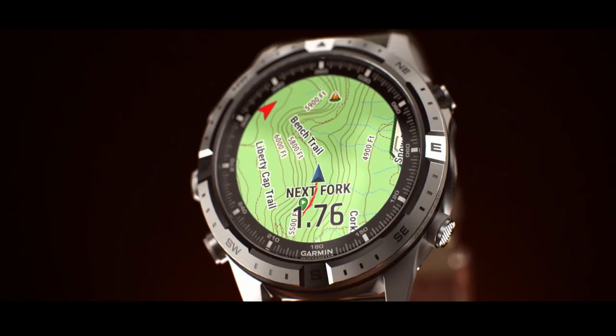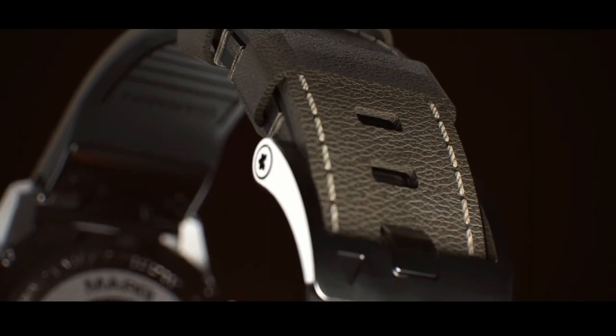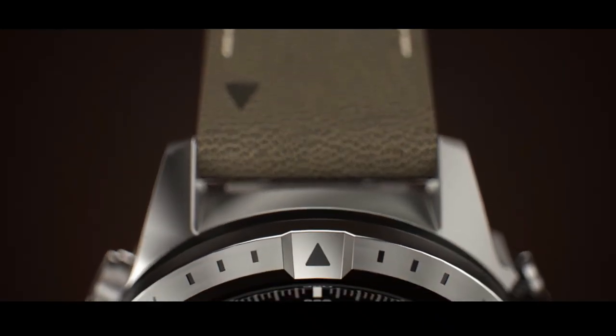The watch constantly samples your heart rate and will alert you if it stays too high or too low while you're at rest. It also helps gauge how hard you work during activities, even while swimming.